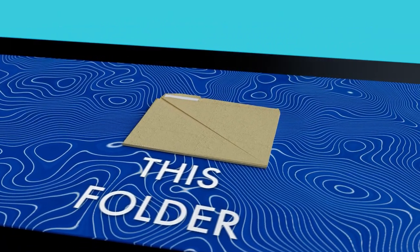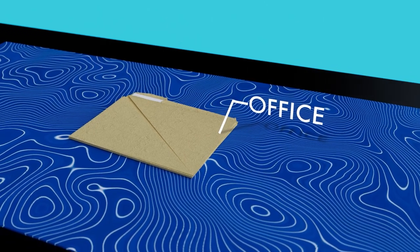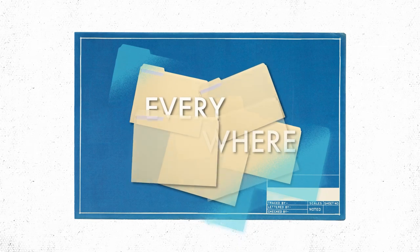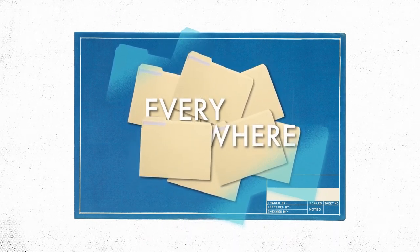Ever seen this folder before? If you've worked in an office, or seen a movie set in one, the answer is almost definitely yes. It is quite literally everywhere — a more ubiquitous and enduring piece of office stationery you would struggle to find.